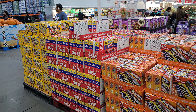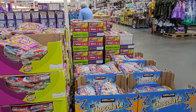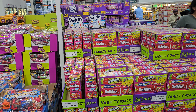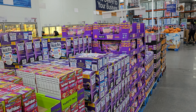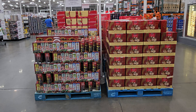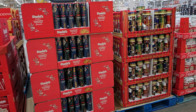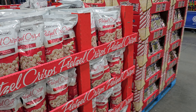You also have all kinds of candies here, and some more candies over here — chocolate. People are feeling festive with all these candies.